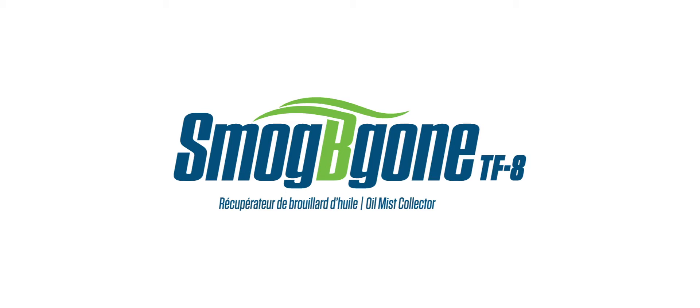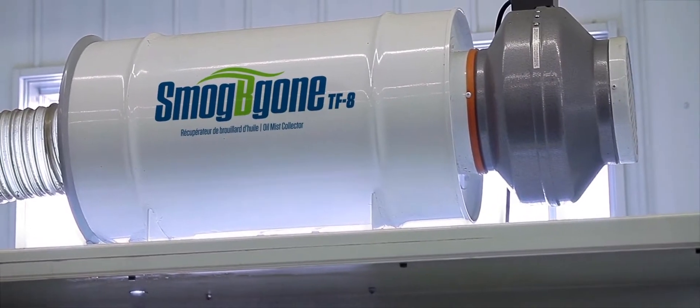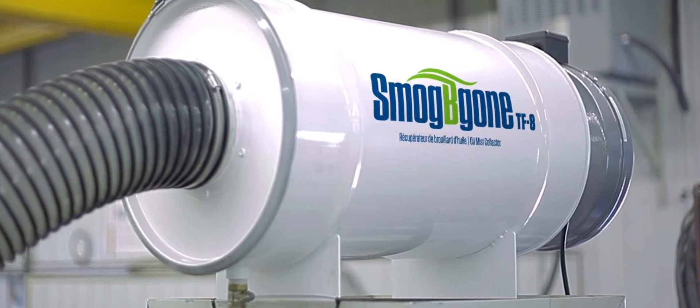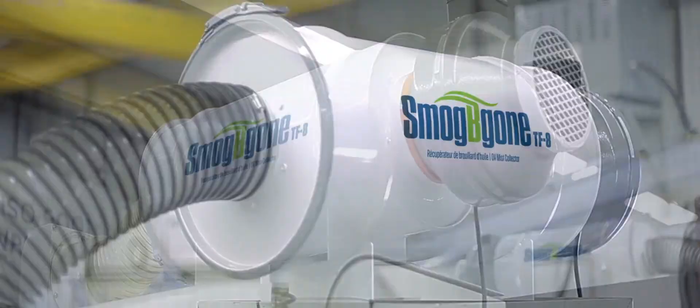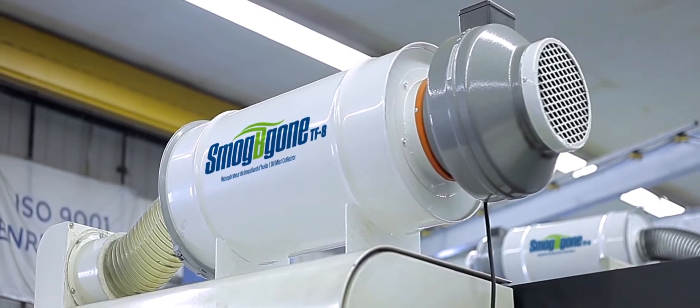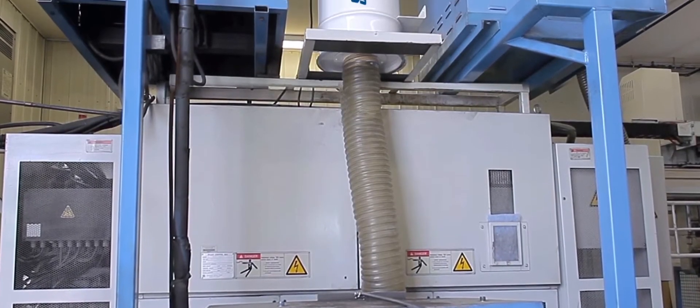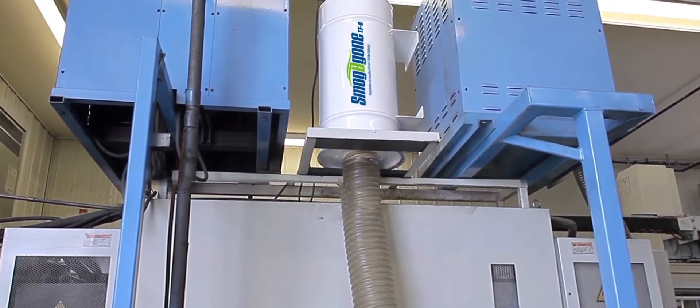Introducing Smog Begone, the affordable solution for better air quality in your factory since 2014. In combination with its easy installation and maintenance, Smog Begone allows you to save time and money by cleaning and improving air quality for your employees. Finally, a complete filtration solution that is cost effective.